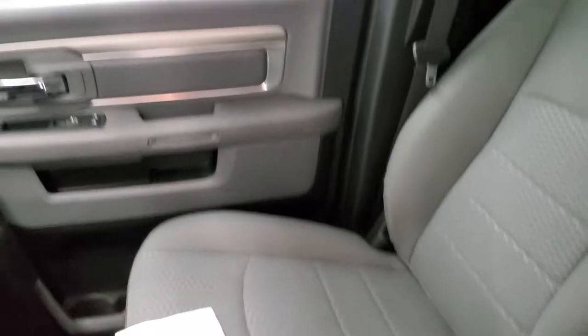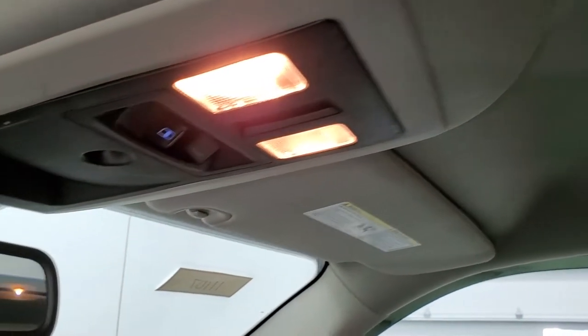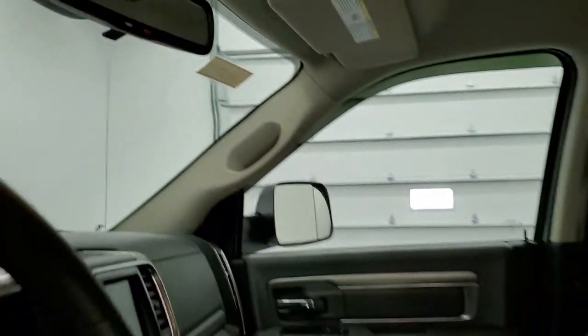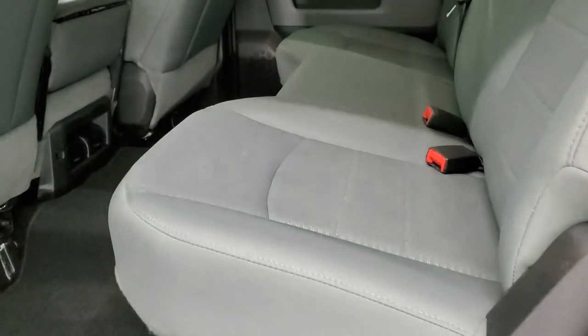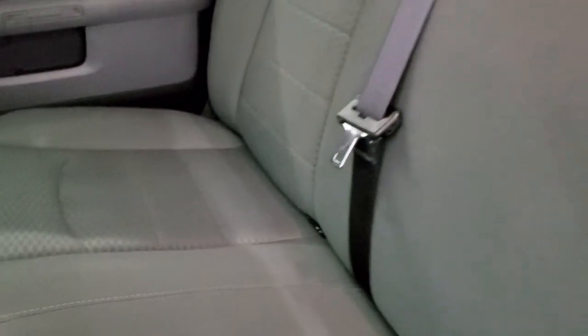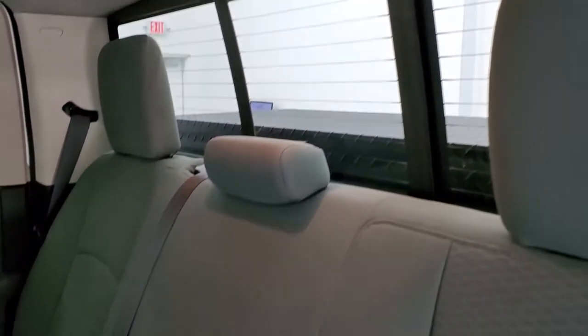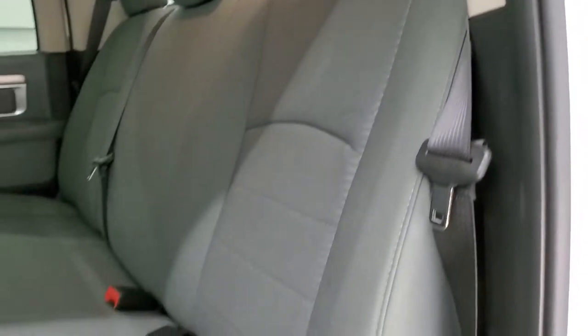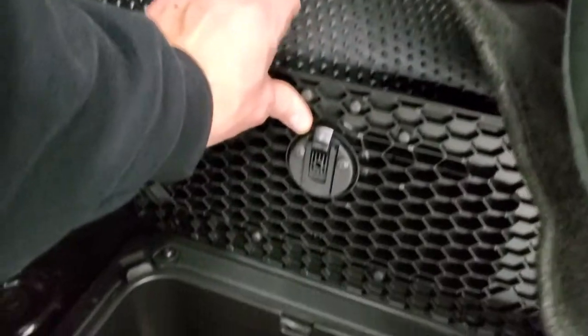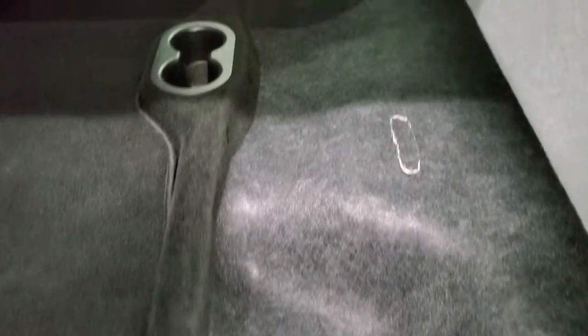We'll take a quick look at the back seats. Headliner's in nice shape. Power sliding rear window, map lights, and you do get that 9-1-1 and assist button in the rear view mirror. The back seats are just as clean as the front seats — no rips or tears back here. You do get the latch child safety system and that power sliding rear window with built-in rear defrost. Very, very clean inside this truck — smells very clean inside. You get in-floor storage bins with removable containers for easy cleaning; you can even put ice and drinks in there.